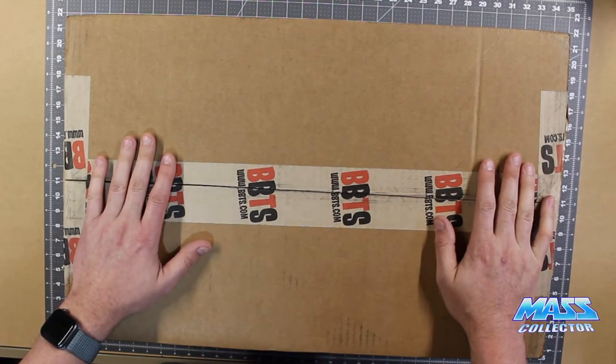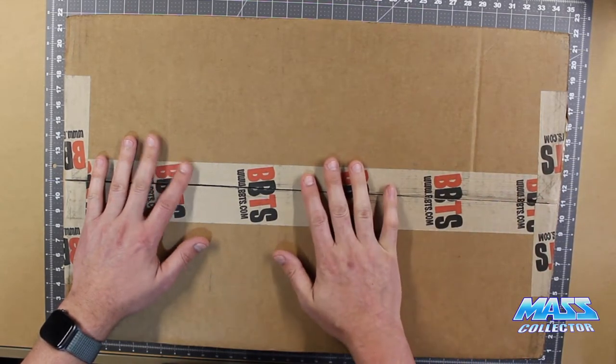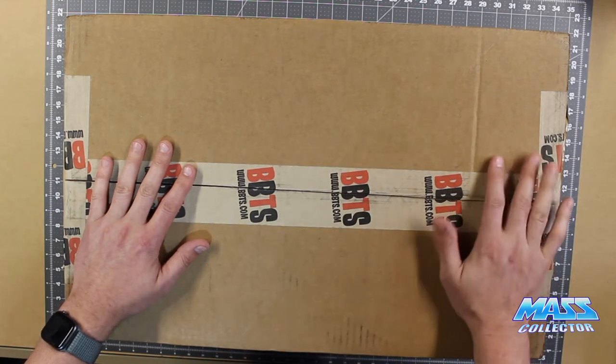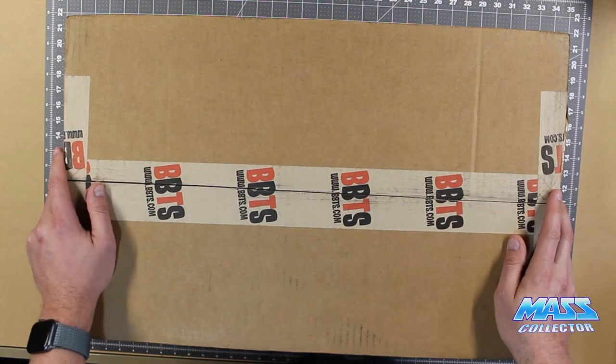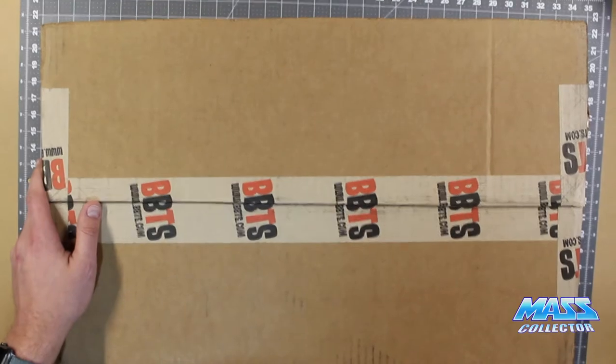We're also going to do a giveaway finally. I have multiples of a certain figure in here, and I believe I'm going to give away at least one figure. I'm debating if I need to give away two, but I would really like to reward some of the viewers and subscribers out there with a free figure. You're going to be pretty excited to see which one it is. So let's crack this bad boy open and see what we got.